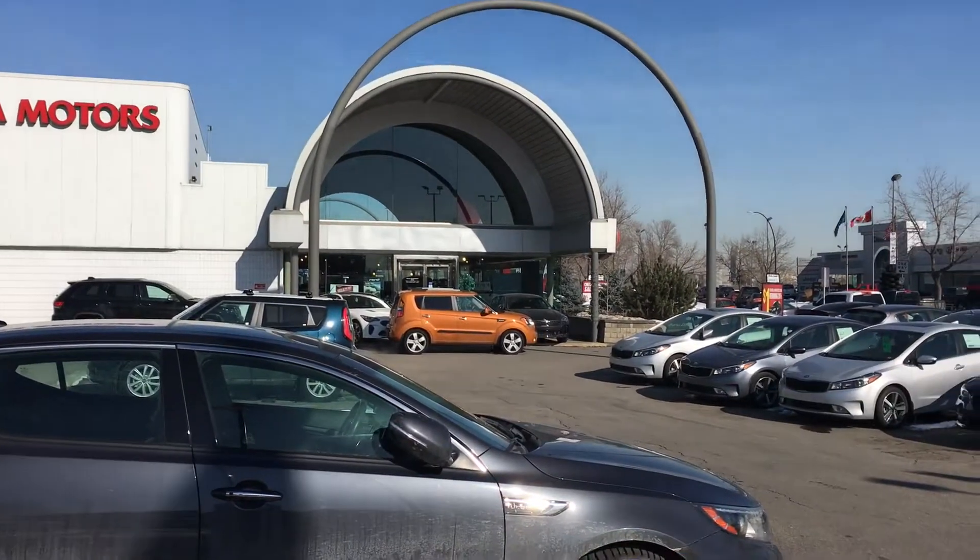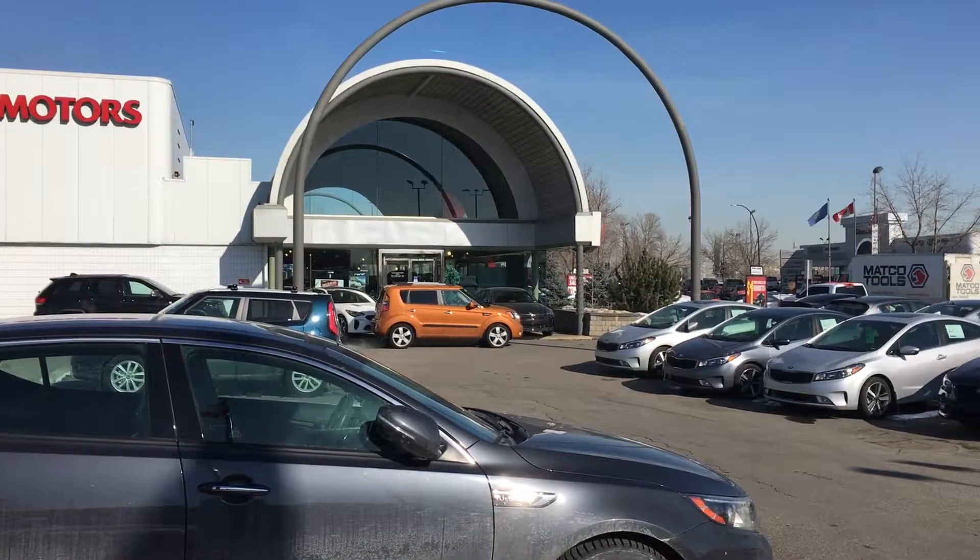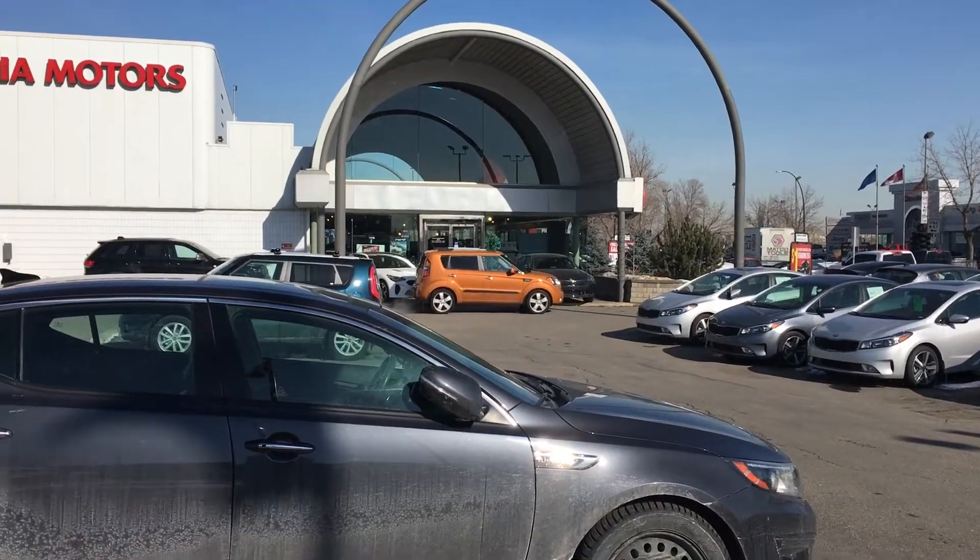The first one I want to show you is over there — it's headed out on a test drive. That's our 2011 Kia Soul. It only has 65,000 kilometers on it.